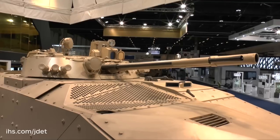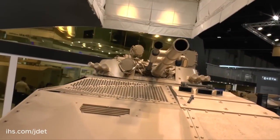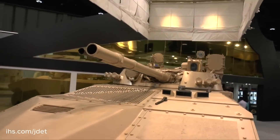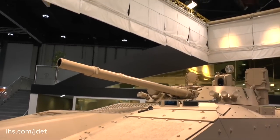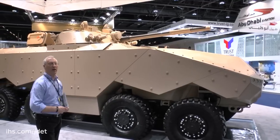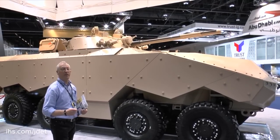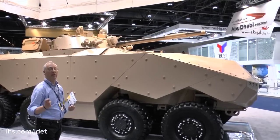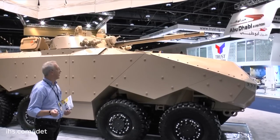As you can see, this particular version is fitted with a complete turret of the Russian BMP-3 Infantry Fighting Vehicle, which is used in large numbers by the United Arab Emirates. This is the most powerful turret of its type in the world and is armed with a 100mm gun fed by an automatic loader, which in addition to firing conventional ammunition, can also fire a laser-guided projectile out to a range of 5,000 metres.